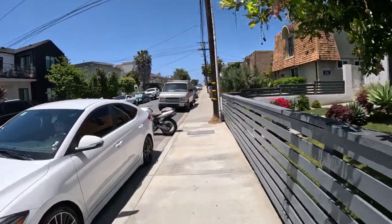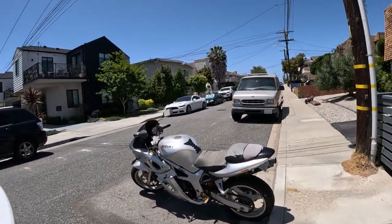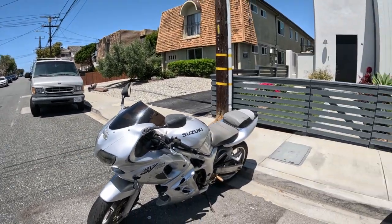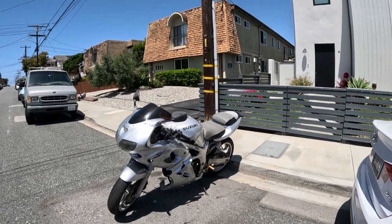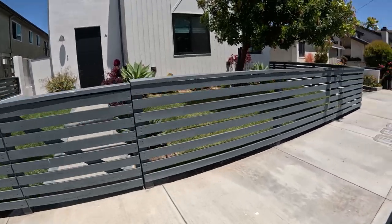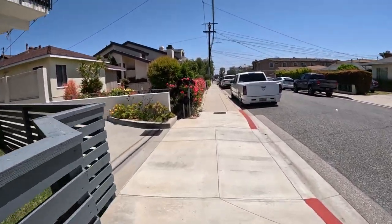This is a Suzuki — saw a Kawasaki yesterday, very first time I'd ever seen one. This is a Suzuki SV650S. Both the Suzuki and the Kawasaki yesterday had been put down. Practically everybody that's owned a motorcycle has had a wreck.